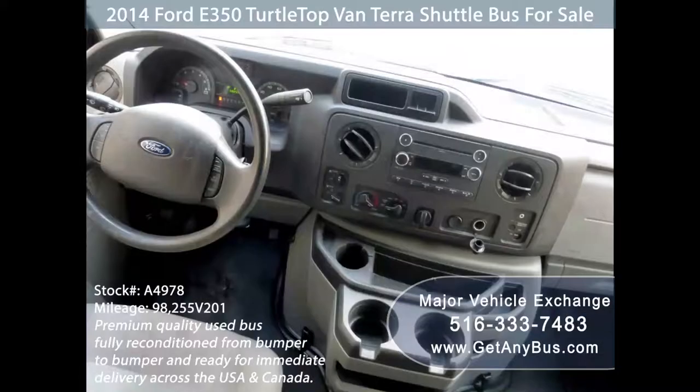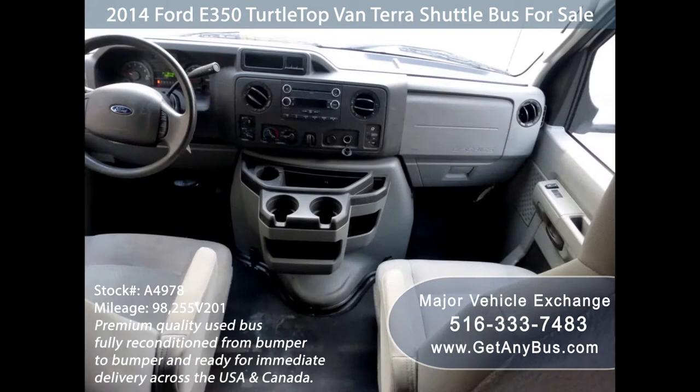Test drives are welcome. Its 5-speed automatic transmission with overdrive shifts smoothly without hesitation and the drivetrain feels like new.